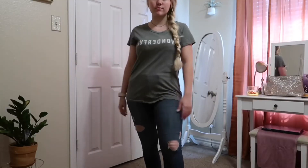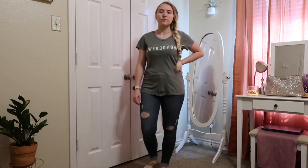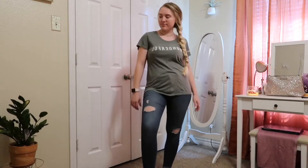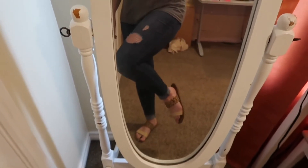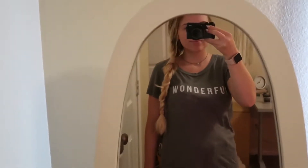This next one is just a graphic tee. It's a selfie style so it's backwards — it says 'Wonderful' on it. It's navy green, I think is what you would call it. These jeans are from Abercrombie — just a simple ripped skinny jean. And I've got some really cute cheetah and tan sandals on with it. I also have my Apple Watch on with a pink band.